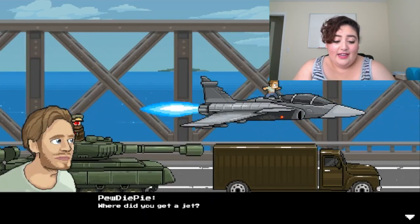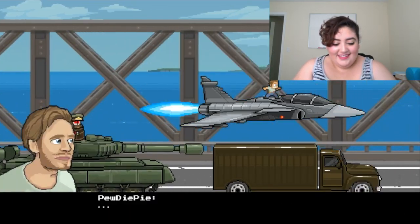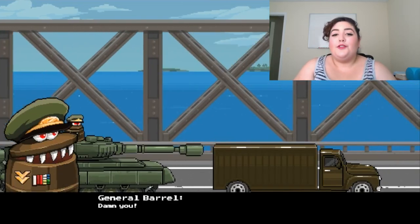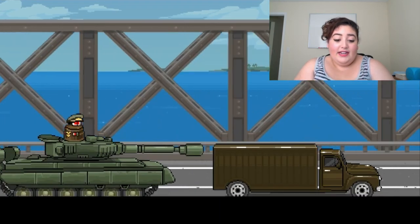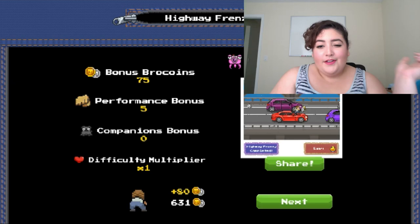I really hope you guys download it and enjoy it. What can I say? It's PewDiePie — you either love him or you hate him. That was PewDiePie: Legend of the Brofist.